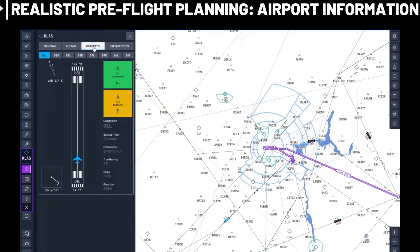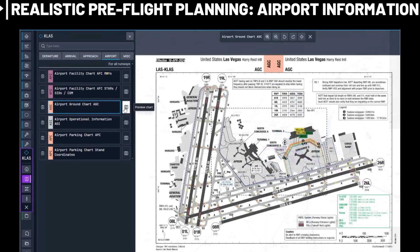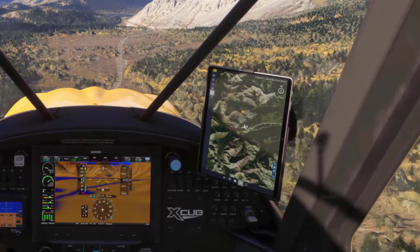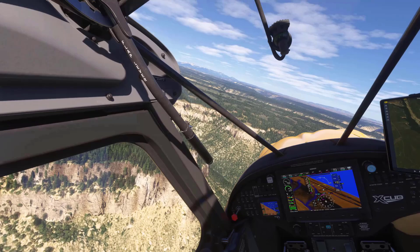MSFS 2024 has built-in flight planning now with what looks like charts, route planning, and payload. It will be in the sim, in web browsers, and other external devices. Working Title are the developers behind the new EFB and the new flight planning tool coming to Microsoft Flight Simulator 2024.